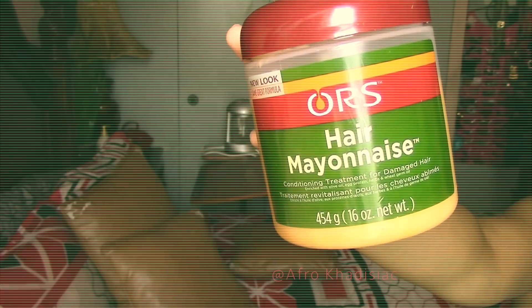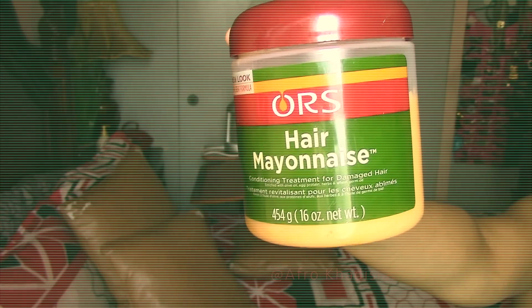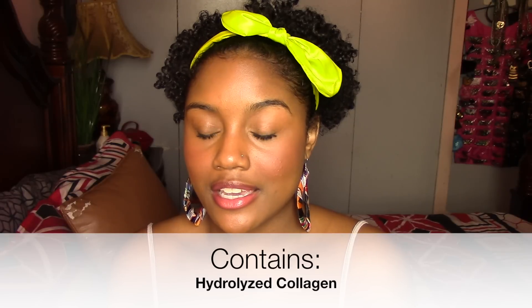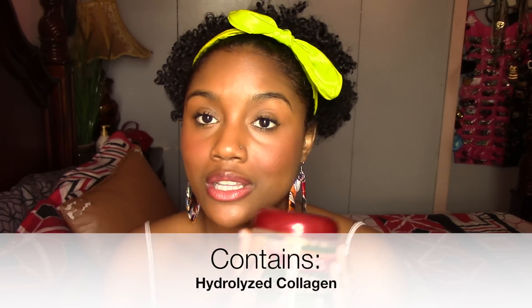The first one — you guys have heard me talk about this recently — is the Organic Root Stimulator Hair Mayonnaise. The protein in this product is hydrolyzed collagen. I know my hair likes this specific type of protein because my hair loves this mask, and their replenishing deep conditioner, which can be used on a weekly basis, also has that protein and my hair loves that product too.